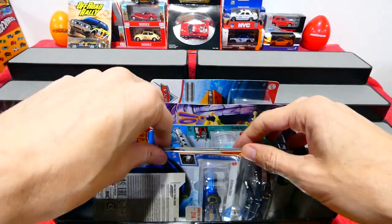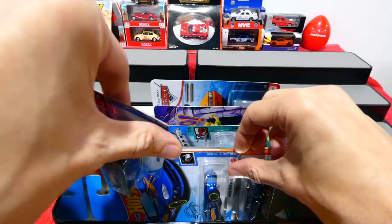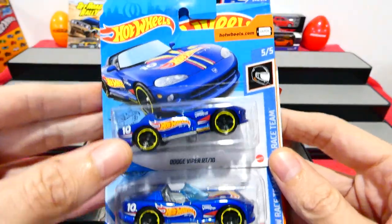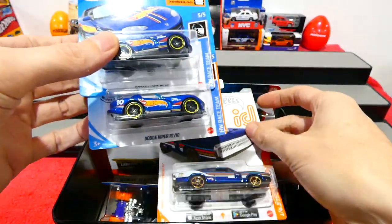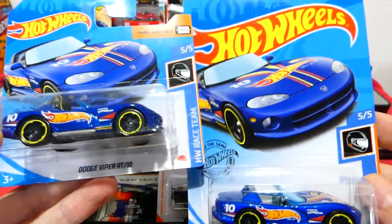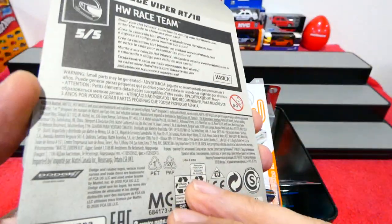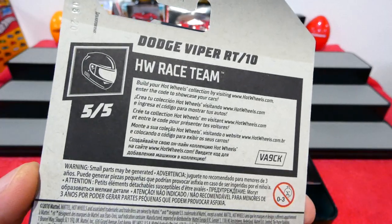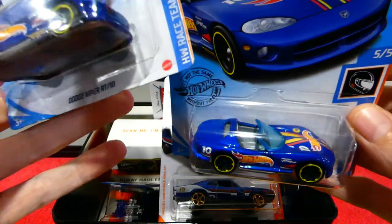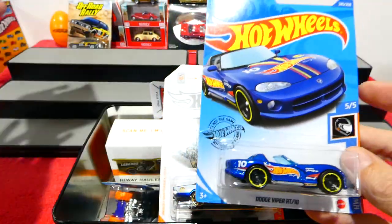I've had a pretty good couple of weeks finding stuff, and these next couple of cars my friend got for me — a massive shout out to my buddy, thanks Jason, very nice of him to trade me these. Here we have the Dodge Viper regular Treasure Hunt for the P case. He got me the short card plus the long card, and on the front there's the Circle Flame logo. Very nice to have both of those.